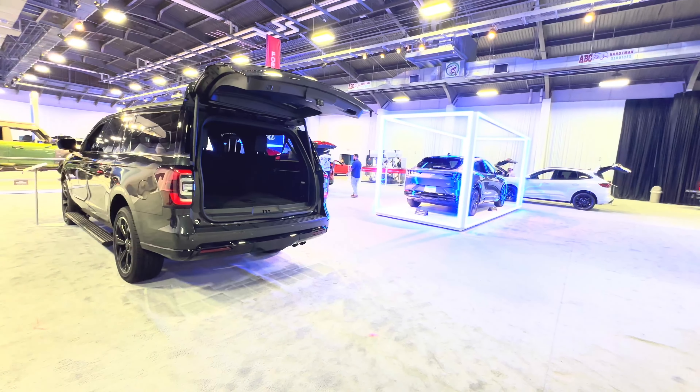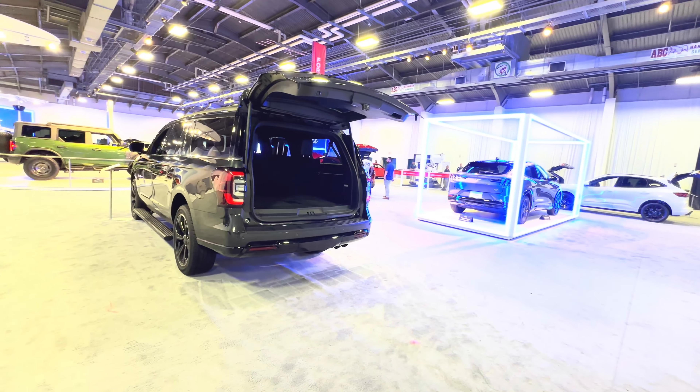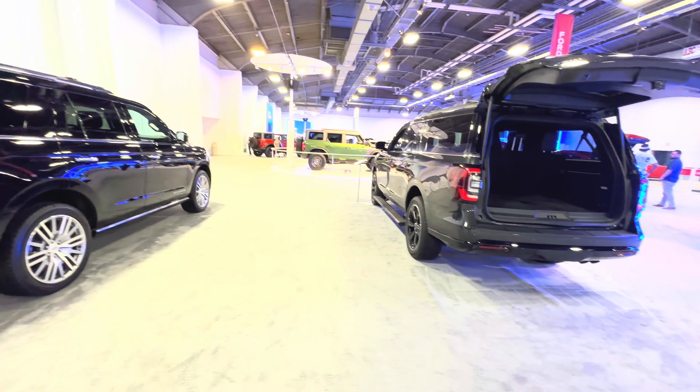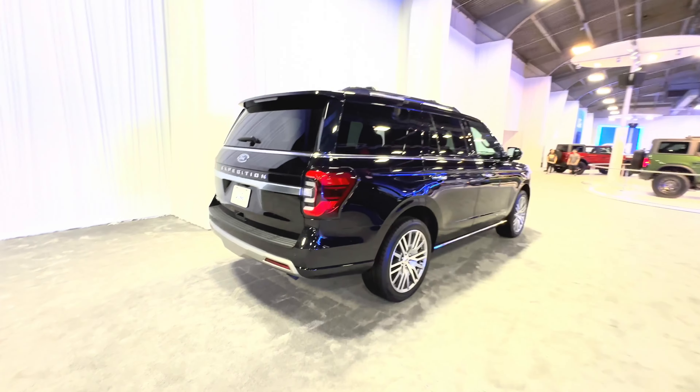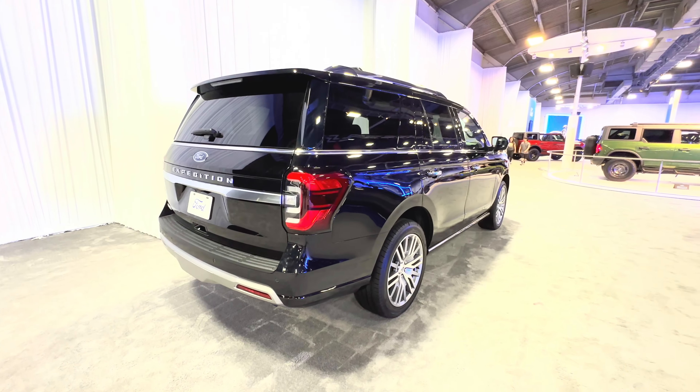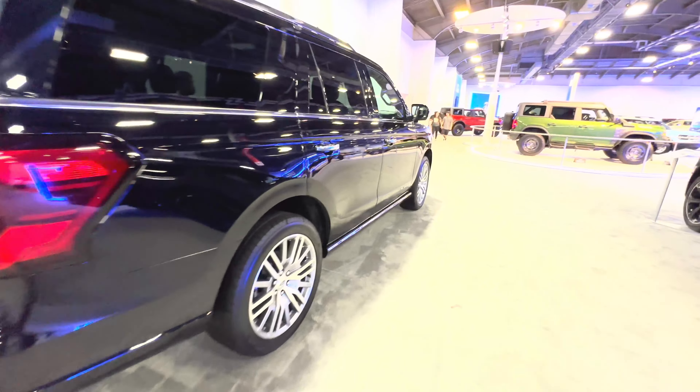Hello and welcome to the 2023 Texas State Fair here in Dallas, Texas. We are at the Ford stand. On my left we have the Ford Expedition — let's take a quick look.